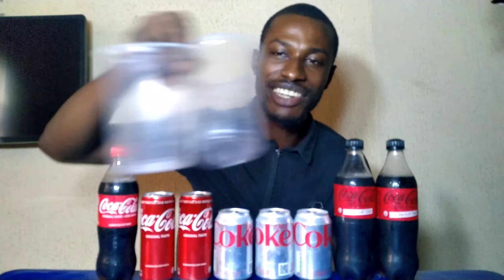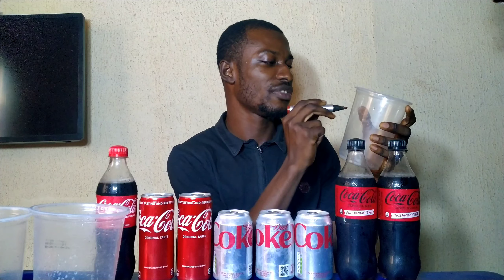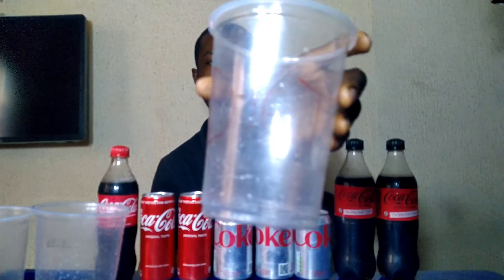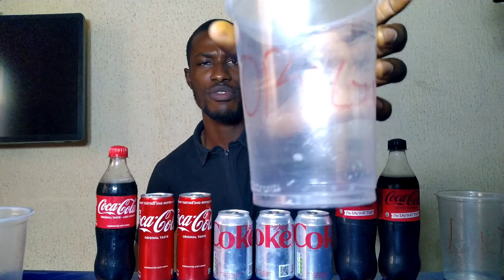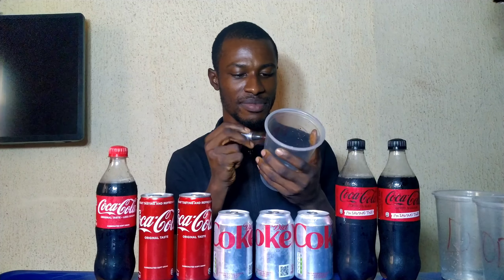That will be our determining factor. We have our three cups here which we'll pour the different drinks into. Let's label each cup — this one will be for the diet, this will be for the original, and this one will be for the zero.